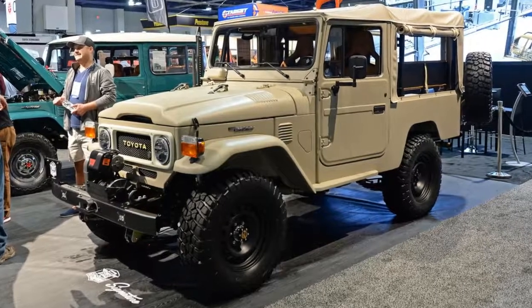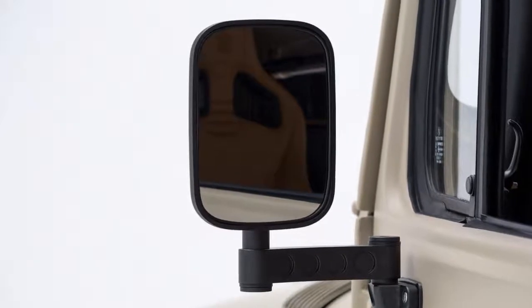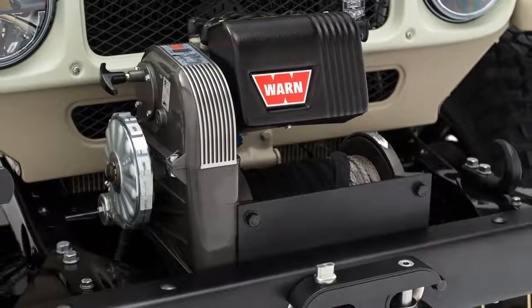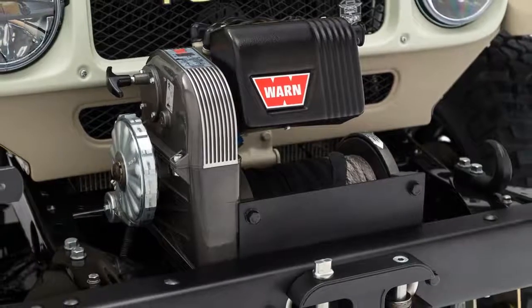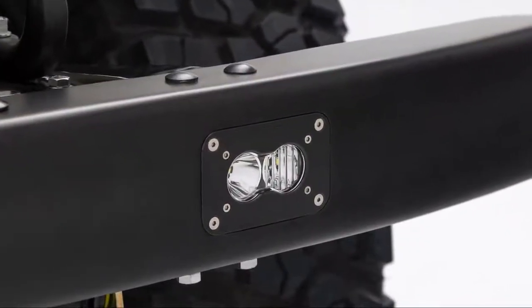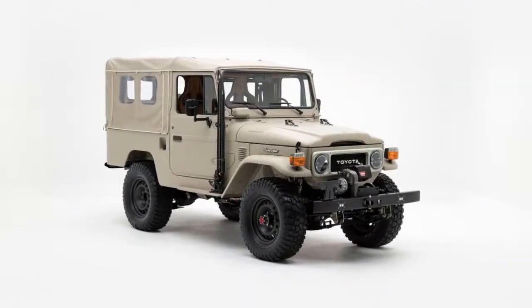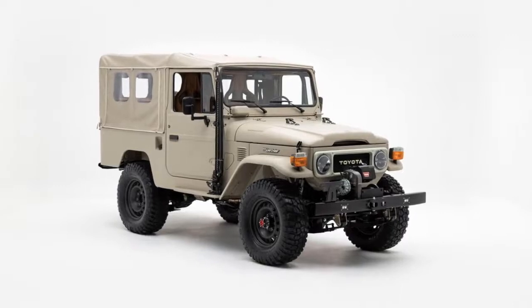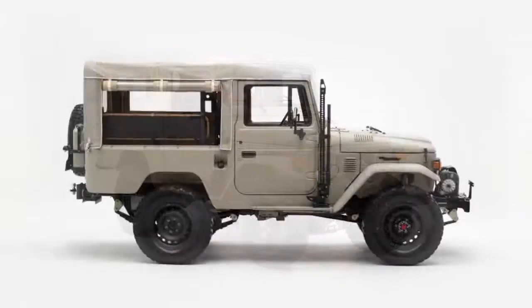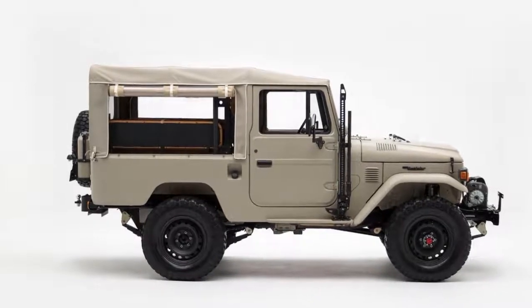The suspension has been upgraded with Fox shocks and new leaf springs from Old Man Emu. One of the biggest changes rests under the hood. In the signature model, the old straight-six has been replaced by a new 240-horsepower Toyota 1GR-FE 4.0-liter V6. That engine can be found in everything from the 4Runner to the Land Cruiser Prado. It comes with a Haltech programmable electronic fuel injection system. The SEMA show car also comes with a carbon fiber engine cover.